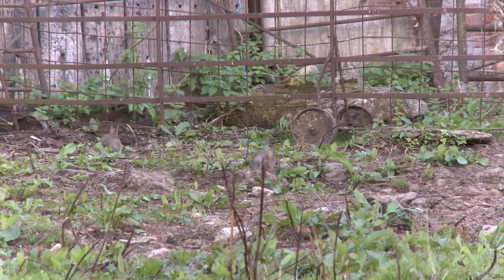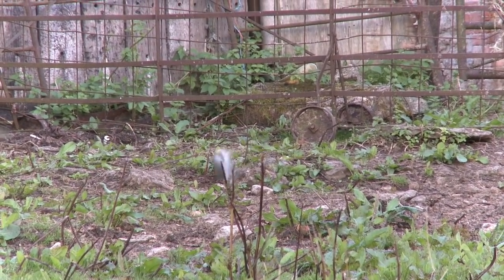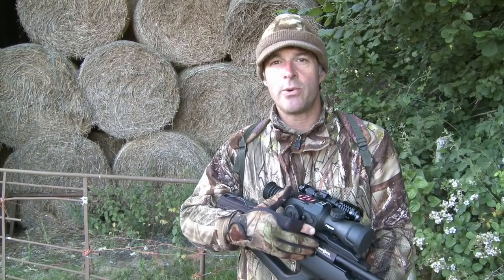I'm out after rabbits this evening. Now I've shot this permission very hard over the last few weeks, and as a result the rabbits have got pretty skittish, to the point that they're not really showing themselves too much during daylight hours.